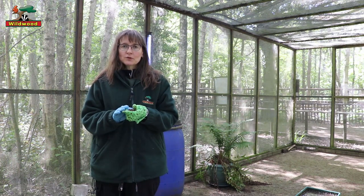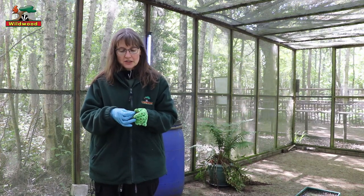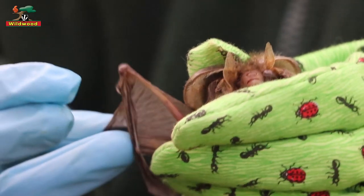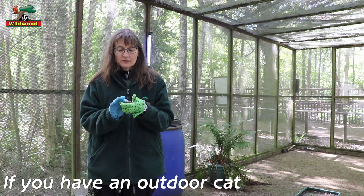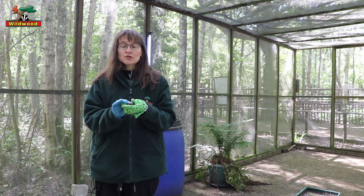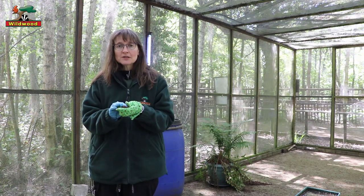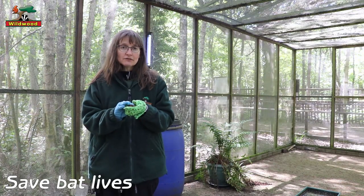Many bats get injured by cats. Poor Daisy here has lost part of her wing because a cat injured it — you can see on this side much of her wing is missing — and that means she can't fly. Unfortunately she's had to stay in captivity with me for about eight years and can never go back to the wild. So if you have a cat that catches lots of wildlife, particularly bats, we advise trying to keep your cat in all night. If you can't do that, try to bring your cat in about half an hour before dusk — perhaps make that its feeding time and give it treats — and keep it in until about an hour after dusk.